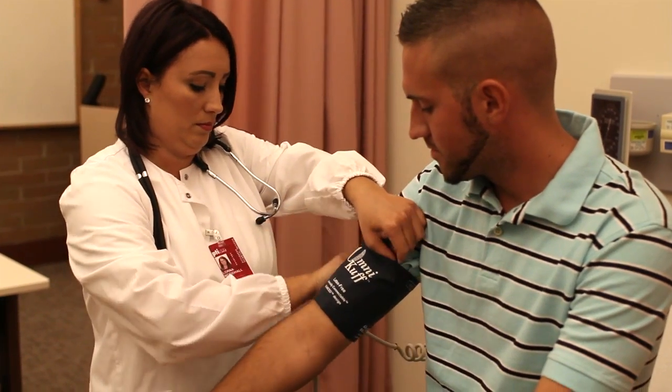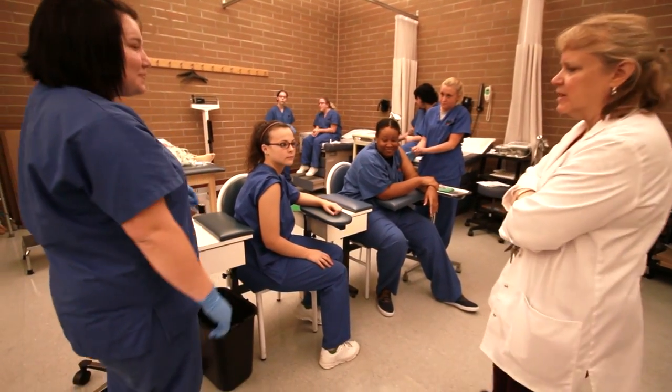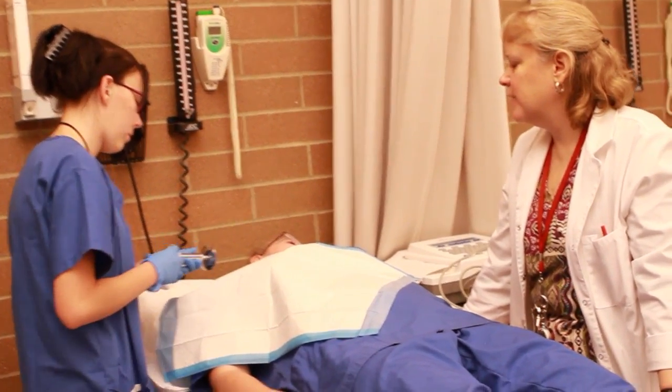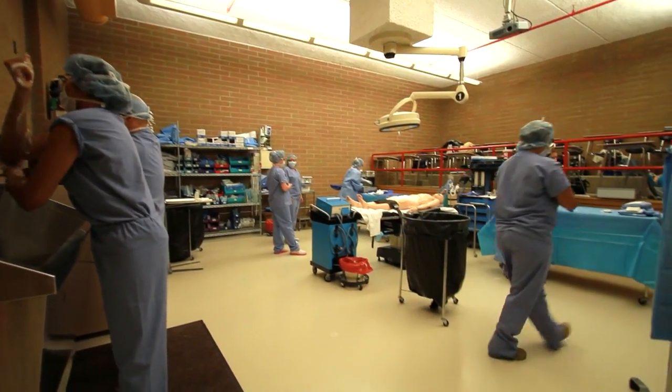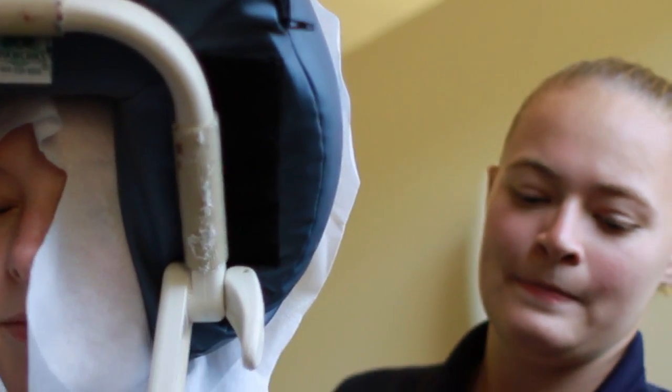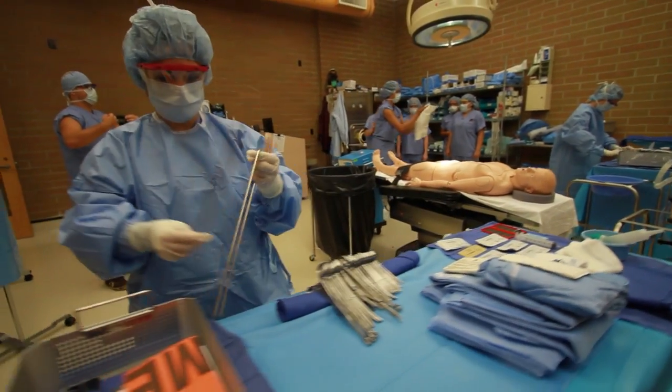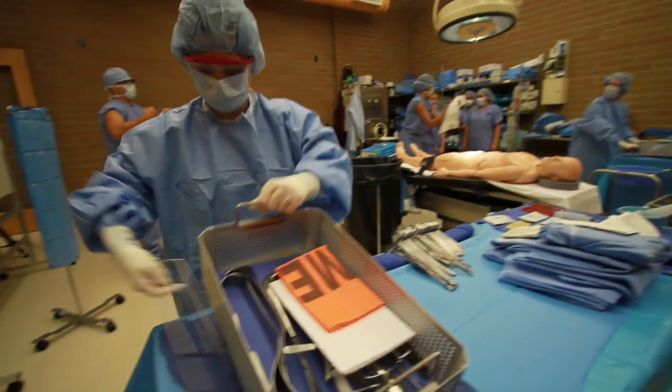We care about our students and we want our students to succeed. Each one of our healthcare disciplines has its own specific lab. We have a lab for the medical assistants, the lab for the surgical technologists, as well as the massage students. Each of the labs are equipped with state-of-the-art equipment that you will actually work with out in the industry.